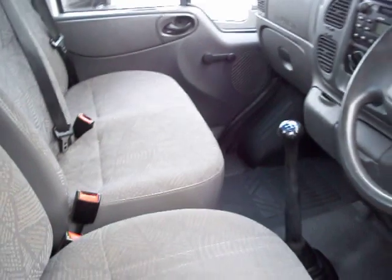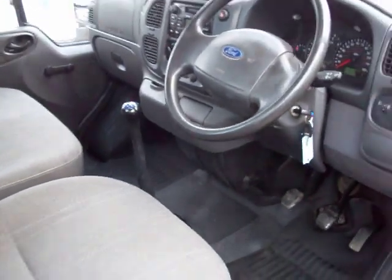2.4 turbo diesel, rear wheel drive as you would expect. Double passenger seat — standard Transit issue in there.